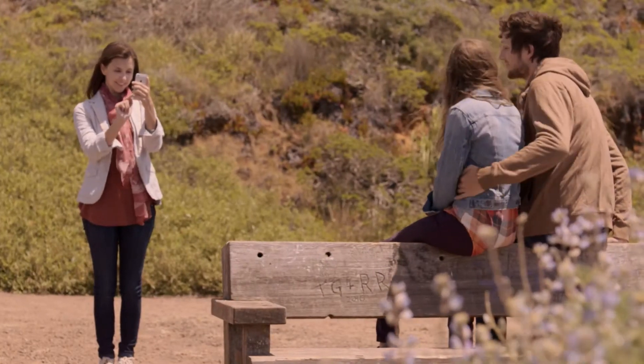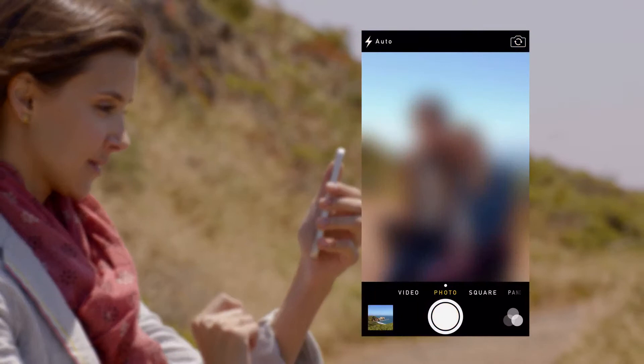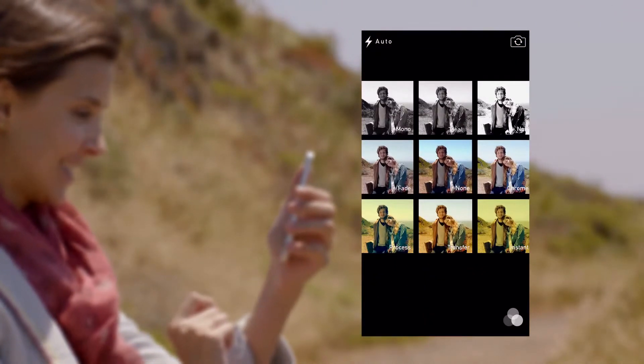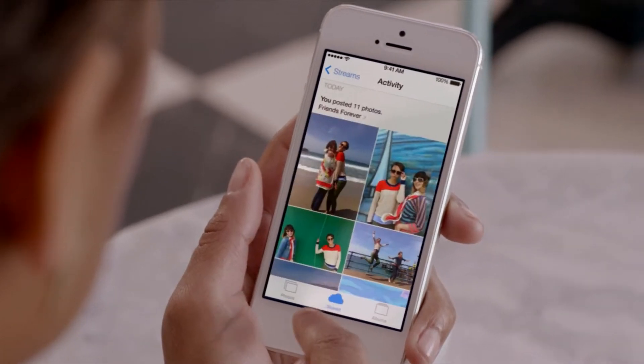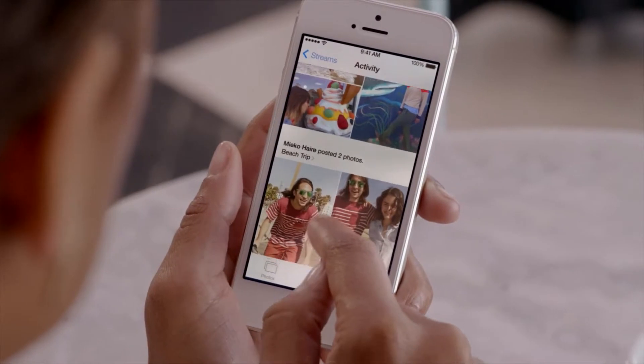The new Camera app introduces a new level of ease and versatility. Now you can just swipe between modes — from video, to still, to square — while using a new palette of filters. Your iPhone knows the time and location for each of your photos. The Photos app uses this information to intelligently organize your pictures by clustering them into moments and collections. And now, with iCloud photo sharing, friends and family can contribute their own photos and videos to your shared albums.